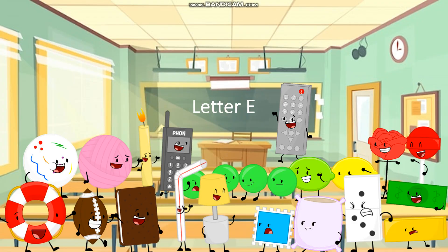Okay guys, the first letter we have to learn is letter E. It is the fifth letter from the alphabet.